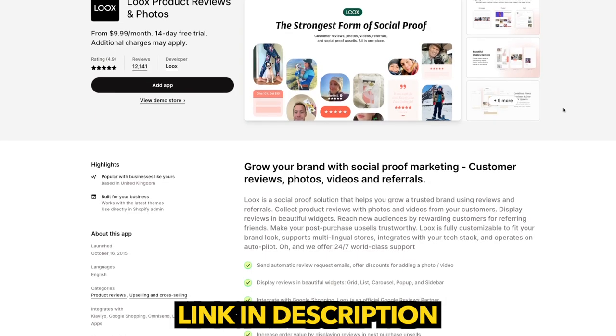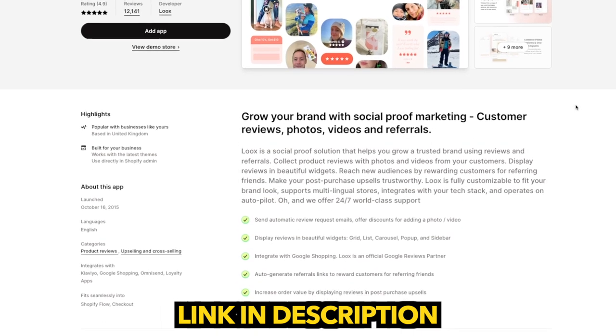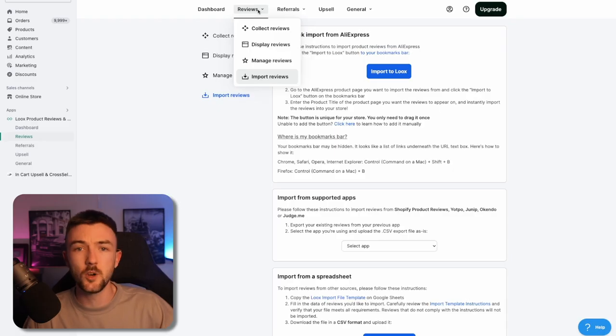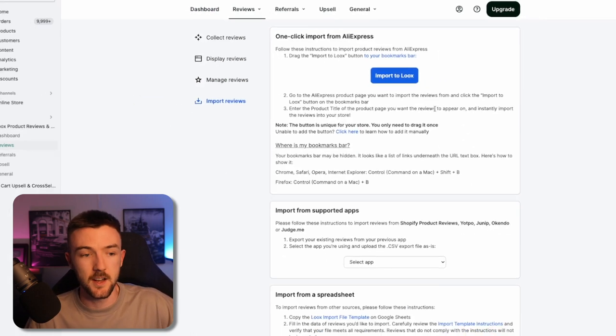To get Looks, you can click the link in the description below. This will get you an extended 30-day free trial for the app, giving you plenty of time to set up everything for your business. Once you have Looks set up on your store, it literally takes a few seconds to install correctly — you don't need to do any custom coding. First thing you want to do to begin importing reviews is hit the reviews tab, hit import reviews, and you'll be greeted with a screen like this. I recommend using Google Chrome — this is the best way to import reviews without any hassle with this particular app.